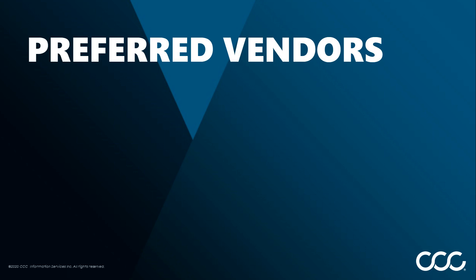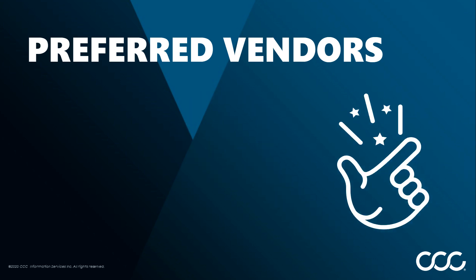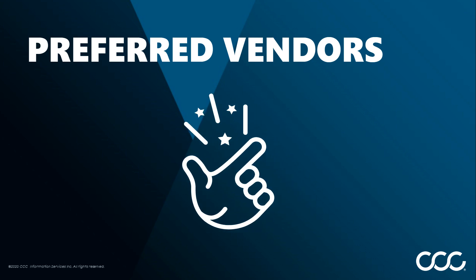Setting up an electronic vendor as preferred also allows you to quickly and easily locate those vendors you've identified as ones with whom you work frequently, because of existing negotiated discounts, their delivery radius, or other reasons. This can make the otherwise tedious process of writing estimates a highly efficient one by allowing you to easily order the parts you need from your preferred vendors.